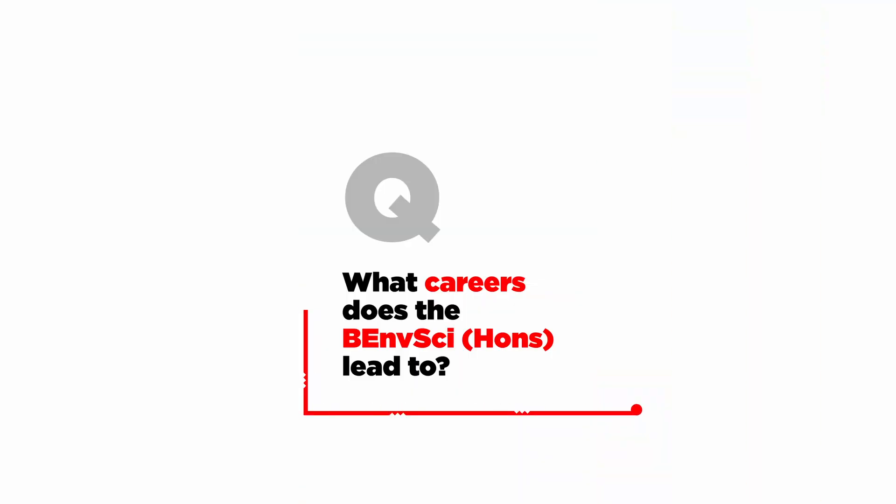What careers does the Bachelor of Environmental Science lead to? The job market for an Environmental Science graduate is really good. The type of job you can get is going to be dependent on your major. For example, if you majored in Freshwater, you could get a job with the Regional Council and their Hydrology team.